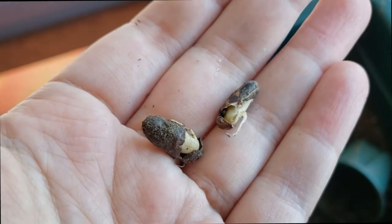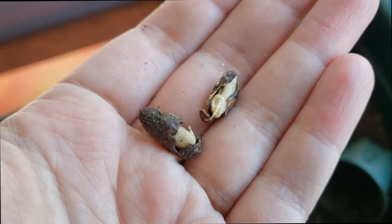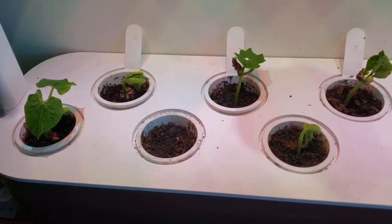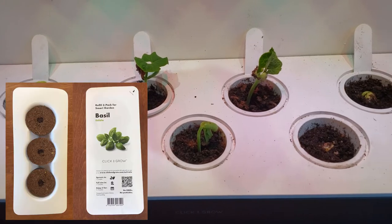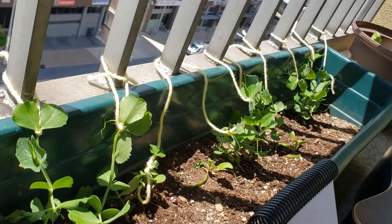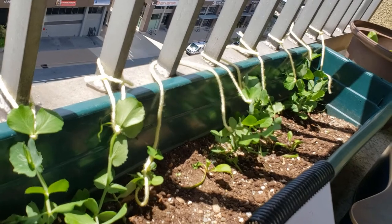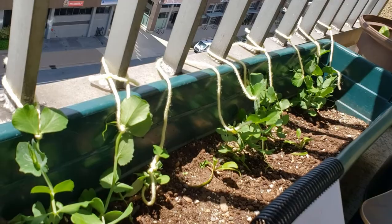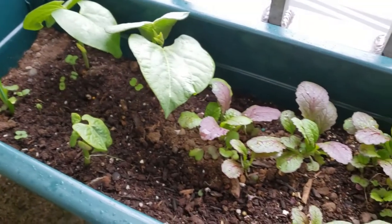Around this time, I figured direct-seeding wasn't going to be the right way to handle my balcony garden, so I turned to this Click-and-Grow smart garden that Bee got me for Christmas. It's meant to use these specific, wastefully pre-packaged pods, but I just scooped regular dirt and my starter beans in, and it worked just fine. The established baby plants handled the outdoors WAY better, and once the rains calmed down, the lettuces came up too.